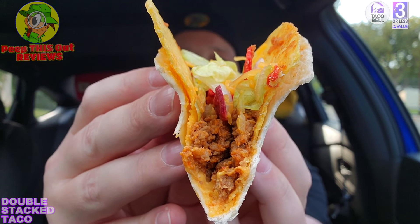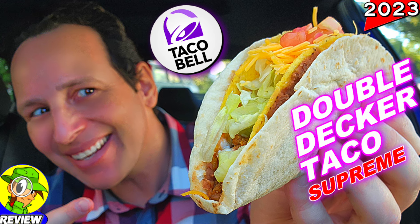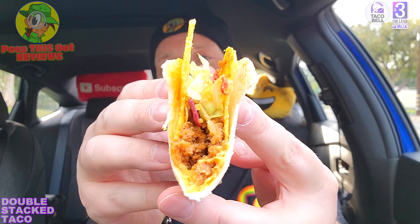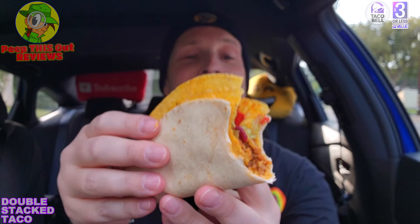I almost passed on doing this review unless you guys requested it — and some of you did. I was discussing this with the endorsement, and considering I did the Double Decker Taco recently too, we were debating if this was the same type of taco. But because it's separated with cheese rather than refried beans, and it has fiesta strips instead of sour cream and tomatoes, it's actually a simpler but different item.